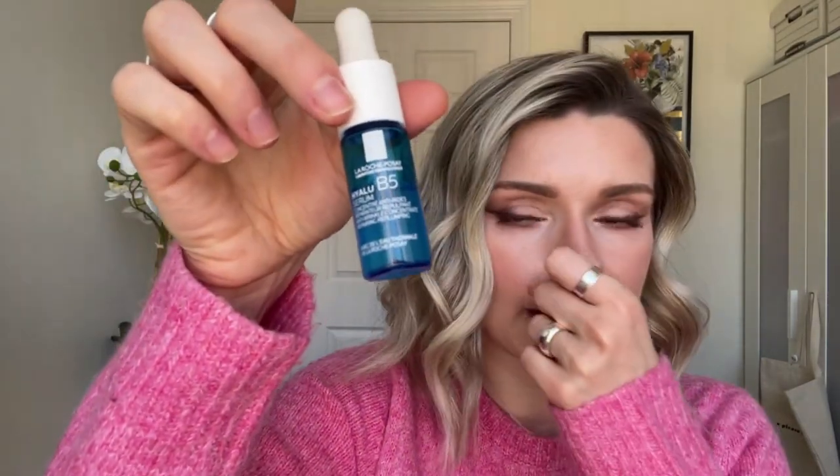I got the La Roche-Posay Hyalu B5 as a sample and ordered another one because I love it so much. It makes such a difference in my skin — it's so nice and hydrating. It is scented so if you're not a fan of scents in your skincare this is not for you. But it's so hydrating — it plumps up my skin so nicely, especially once I put makeup on after. My skin is plump and hydrated and my makeup goes on so smoothly.